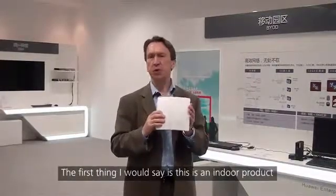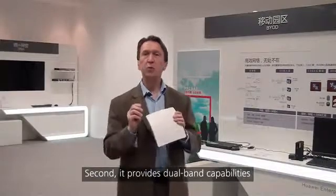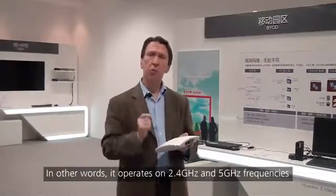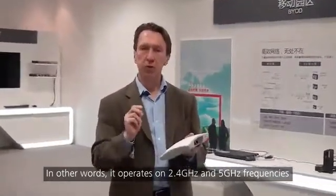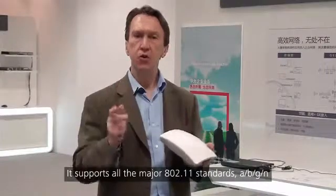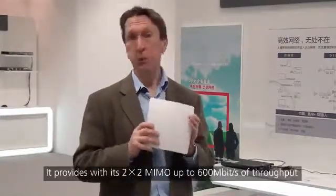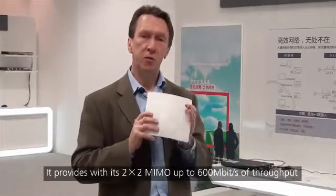First, this is an indoor product. Secondly, it provides dual-band capabilities — in other words, it operates on both 2.4 and 5 gigahertz frequencies. It supports all of the major 802.11 standards: A, B, G, and N. With its 2x2 MIMO support, it provides up to 600 megabits per second of throughput.